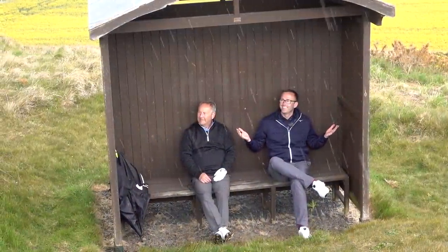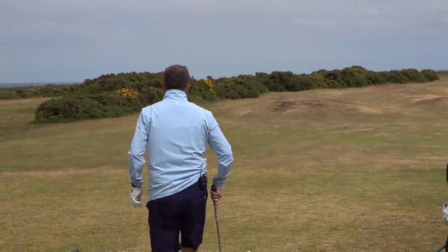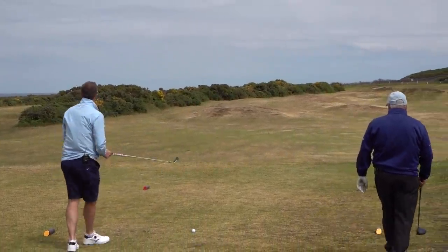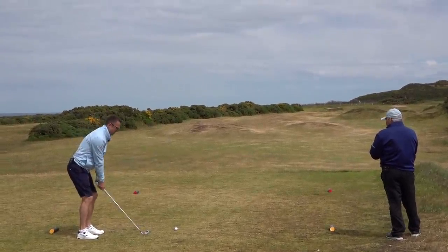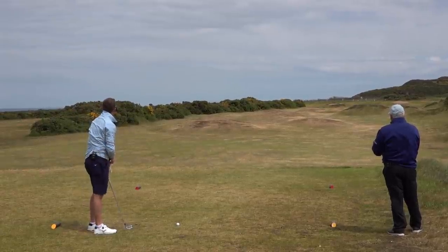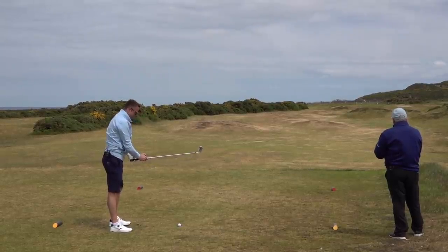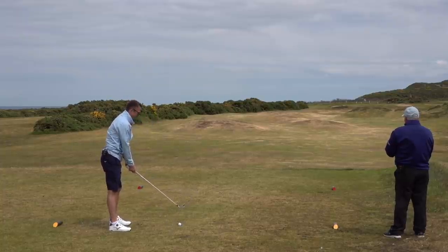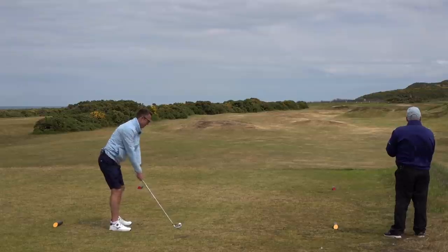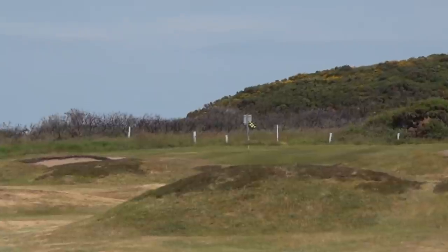Last time we came to Scotland with eBay Pete we got the weather wrong - it snowed - but look at it now, it's perfect. There's a left-to-right wind, strong off the left. It's kicking right - straight down the middle. No mercy, that's the Moray Firth mercy middle. The shot needs to get over that hillock.